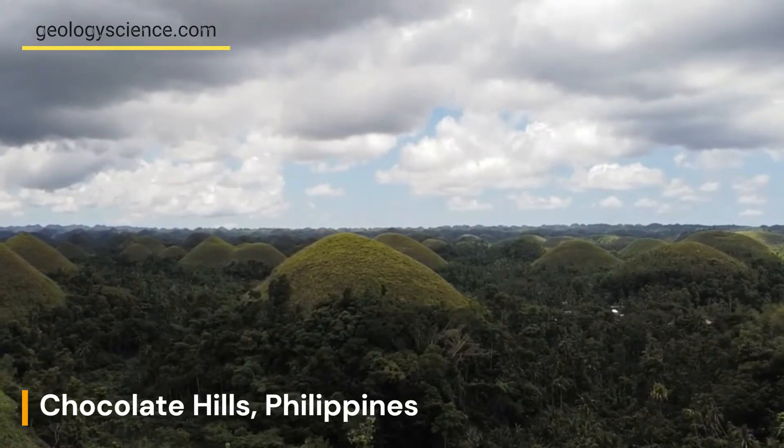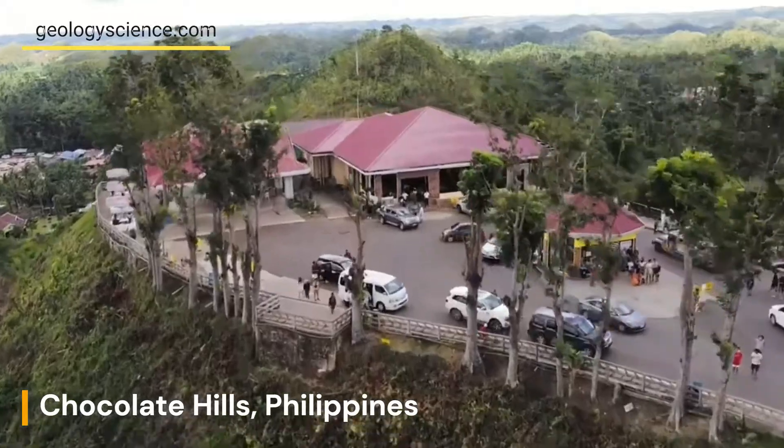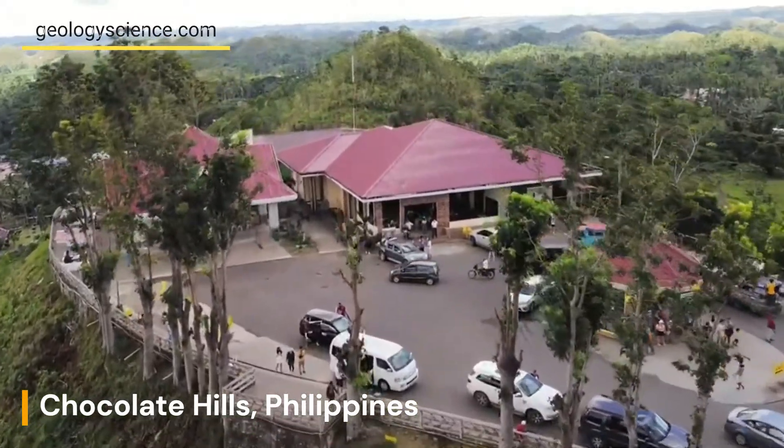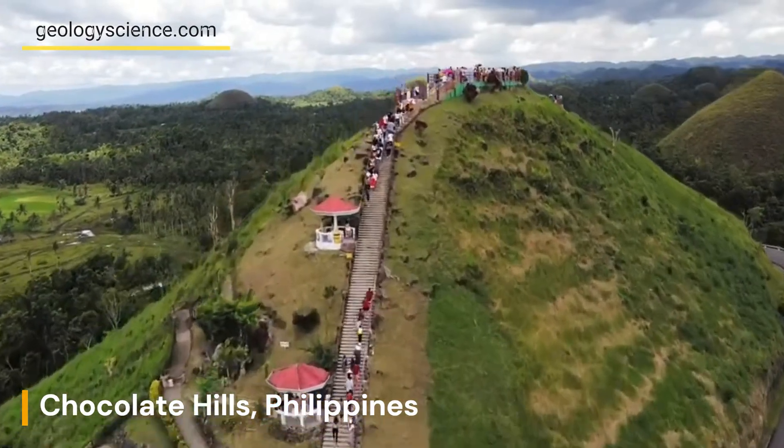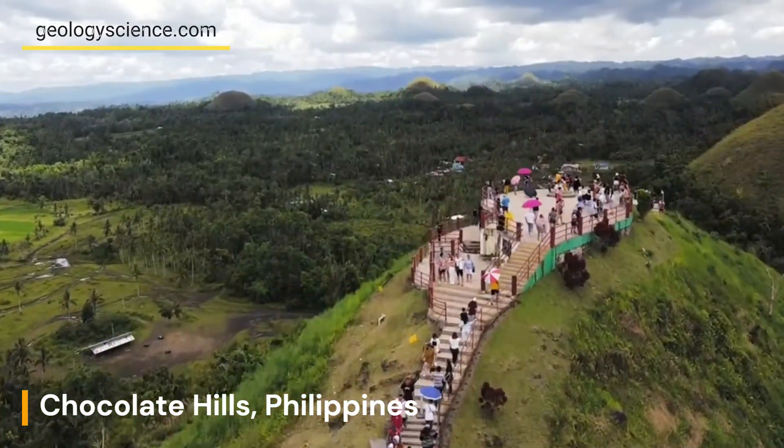The Chocolate Hills are a unique formation of limestone hills that are conical or dome-shaped and covered in grass. The hills are made up of marine limestone, which is composed mainly of calcium carbonate.